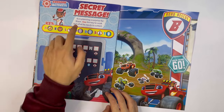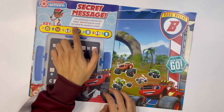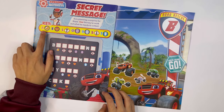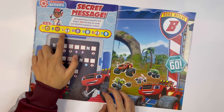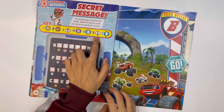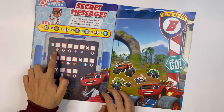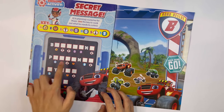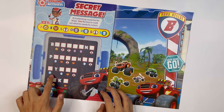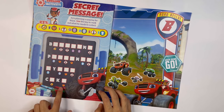Secret message: AJ is planning a surprise for Blaze. Use the key to work out what he needs to collect. The letters are A, E, L, O, R, S and T. I think I might know what they are — this one is balloons, this one is presents, this one is tires, and this one is cake.